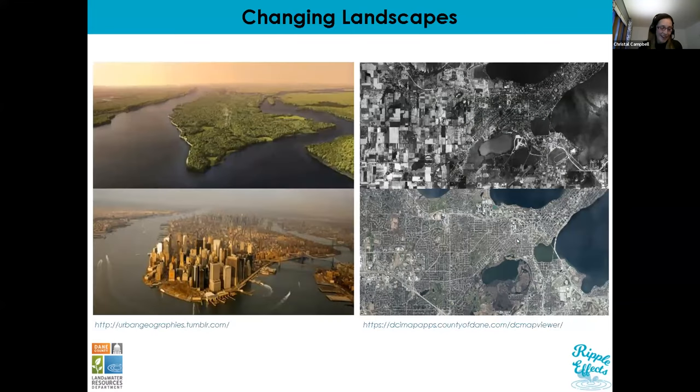The main reason we're talking about native landscaping is because our landscape is changing and has been for quite some time. Over hundreds and thousands of years our landscape has changed from what was predominantly covered in forests and prairies to something that looks like the picture on the bottom, especially in very urbanized areas. This picture on the bottom left is present-day Manhattan compared to what it may have looked like hundreds of years ago.